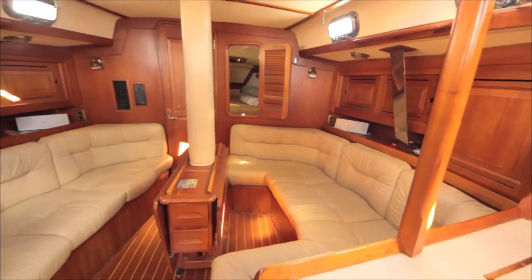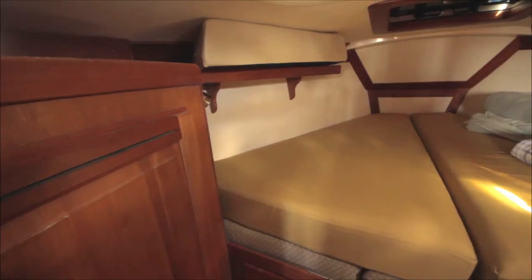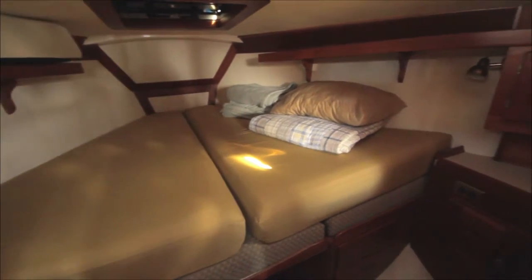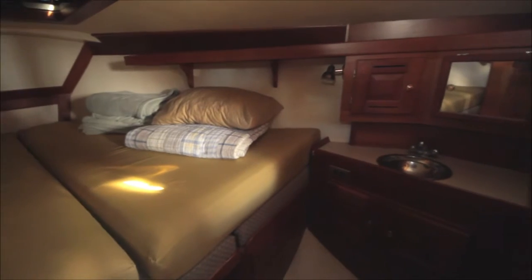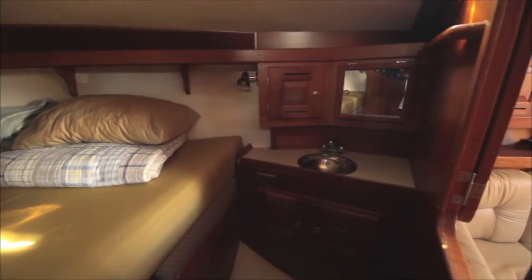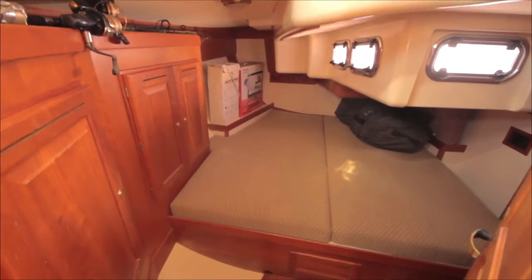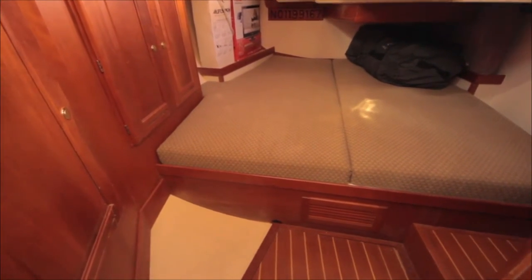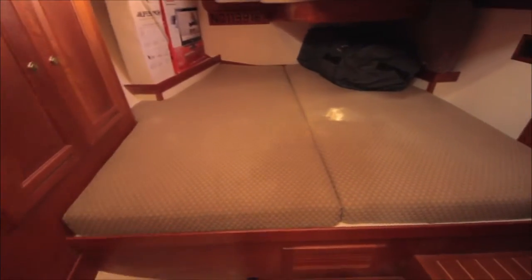To starboard is a U-shaped settee that can convert into a double berth. The forward stateroom has a V-berth with a custom mattress with drawers under, a vanity sink to starboard, and a hanging locker to port. All the way aft to starboard is a second cabin with a large berth, plenty of storage and ventilation — many owners prefer this stateroom over the V-berth.